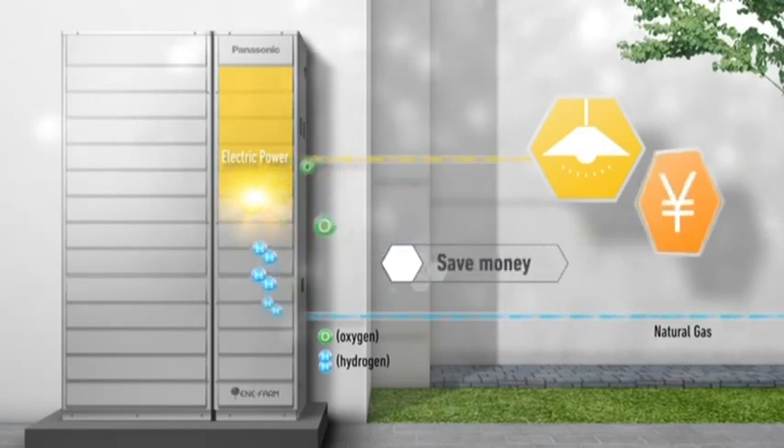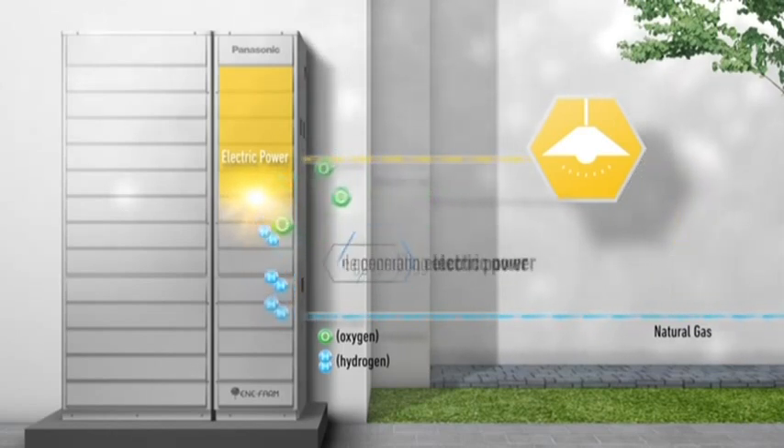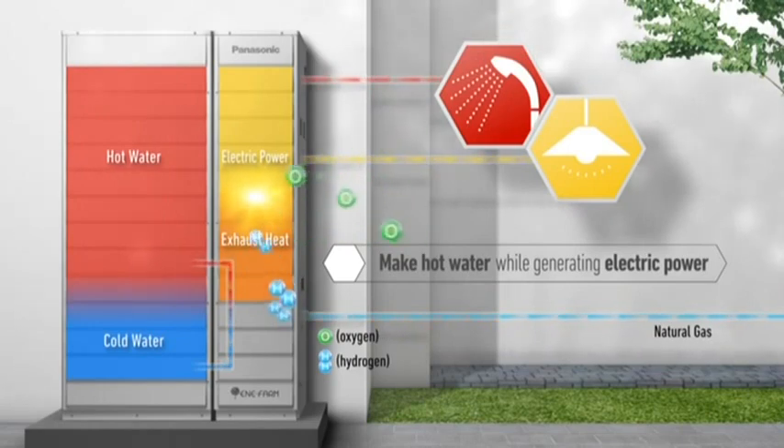By generating electric power at home, it reduces the amount of power purchased from the grid, saving on energy costs. In addition, it makes hot water by utilizing exhaust heat from the power generation process. Enifarm is an efficient co-generation system.